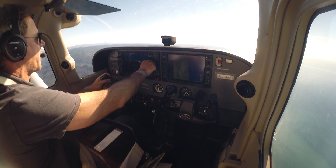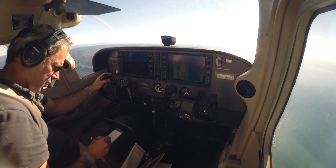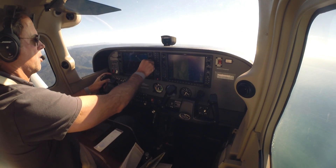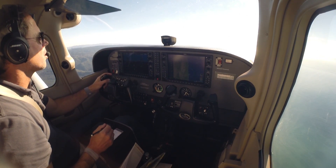Altimeter 3-0-0-9, negative on uniform. Cessna 251, roger, uniform. Winds 2-0-0 at 1-4, visibility on the niner, sky clear, winds 3-0-1-1, and advising visual runway 8.